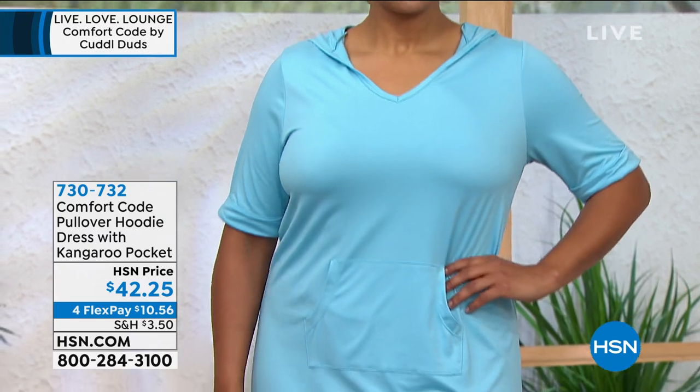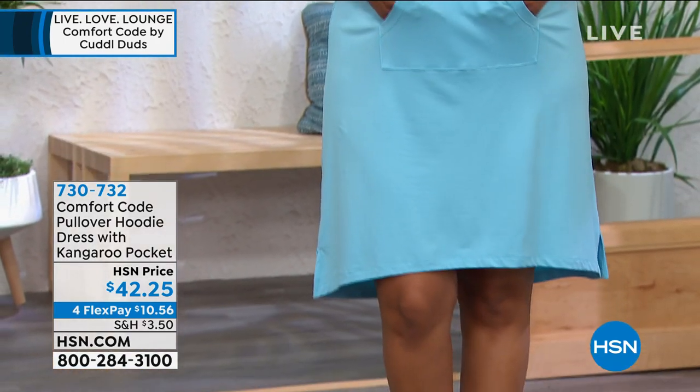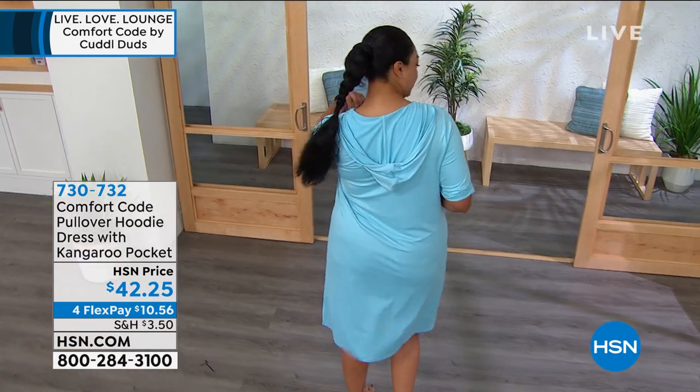This is new this week, and there are already three great five-star reviews. It is the pullover hoodie dress with the kangaroo pockets.